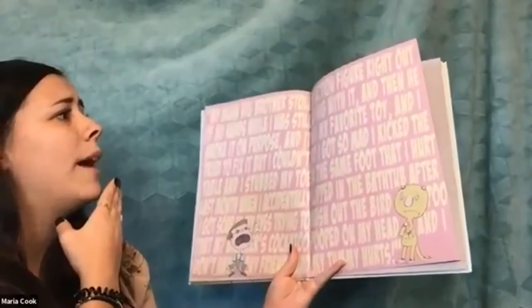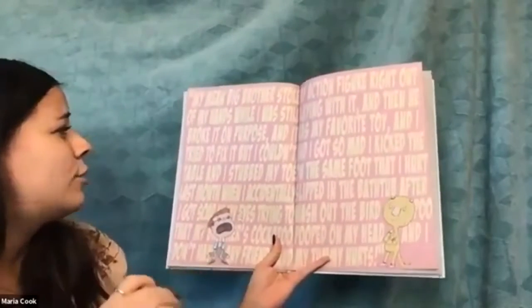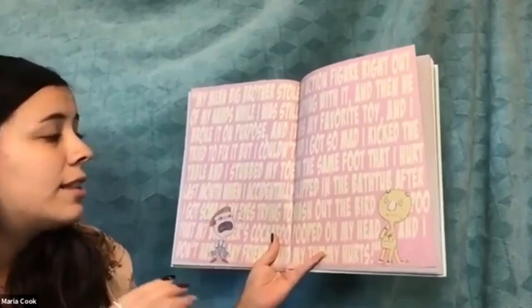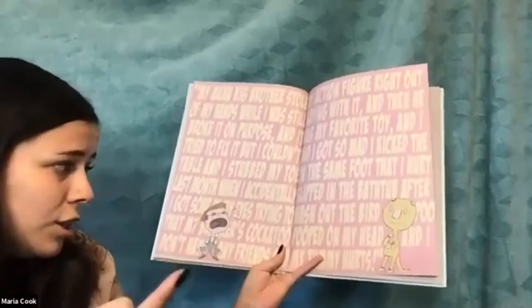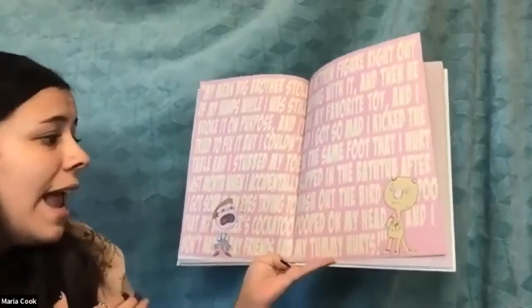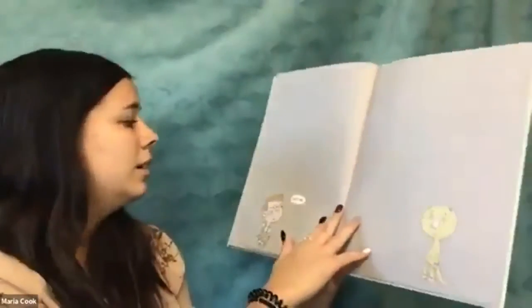Sam said: 'My mean big brother stole my action figure right out of my hands while I was playing with it, and then he broke it on purpose, and it was my favorite toy. And I tried to fix it but I couldn't. And I got so mad I kicked the table and stubbed my toe on the same foot I hurt last month when I accidentally slipped in the bathtub after I got soap in my eyes, after trying to wash out bird poo that my brother's cockatoo pooped on my head. And I don't have any friends. And my tummy hurts.' Those are all the reasons why he's sad and why he was crying. He's so upset.